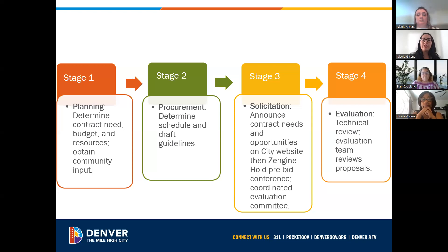Stage three is the solicitation announcement — we announce the contract needs. We put all of our opportunities on the city website as well as ZenGen. We host pre-bid conferences, and that is an opportunity for anyone who might be interested in applying to ask questions and gain clarification about those requirements and what we envision in those programs.